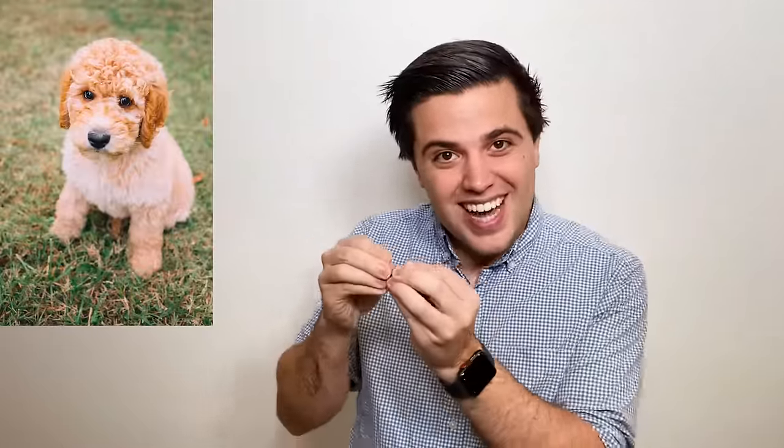Curly goldendoodle coats are the most like a poodle. Curly coats can still look like a teddy bear with shorter hair around the face. Curly coats will eventually stop growing if you leave them alone, but it can be difficult to tell exactly how long the hair is because it's in a tight curl. Some curly coated goldendoodles end up with a big afro-style haircut. Curls can be anywhere from a loose barrel curl to a super tight dense curl called a kinky curl.